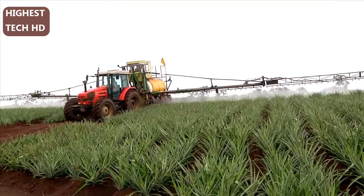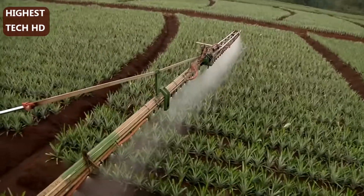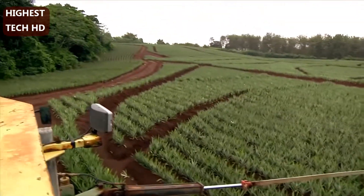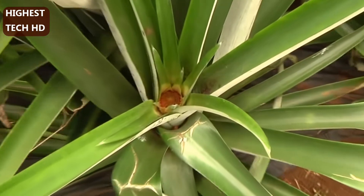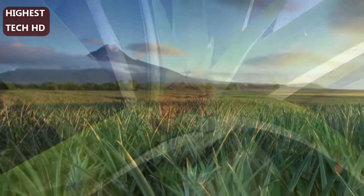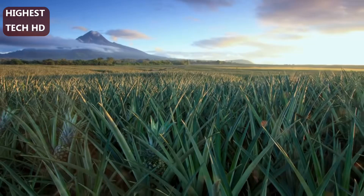Pineapple plants must be fertilized regularly. This is done using a boom sprayer that applies fertilizer directly to the leaves where most nutrients are absorbed. Pineapple plants are perfectly designed to collect water — the leafy crown directs rainwater and nutrients to the center of the plant. These thriving young plants now need lots of sun and time.